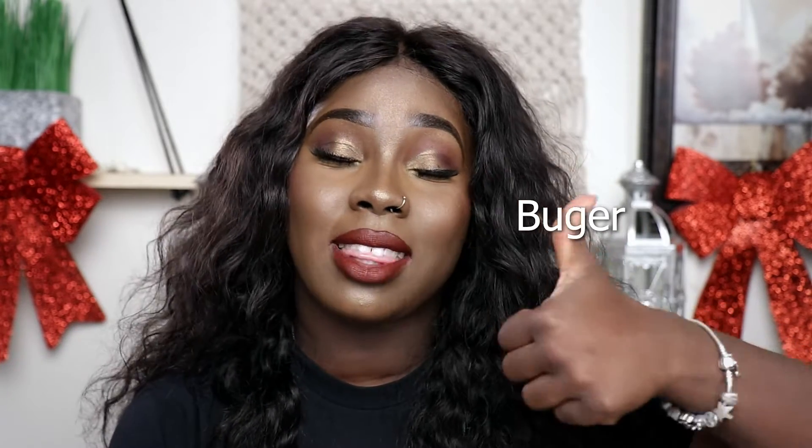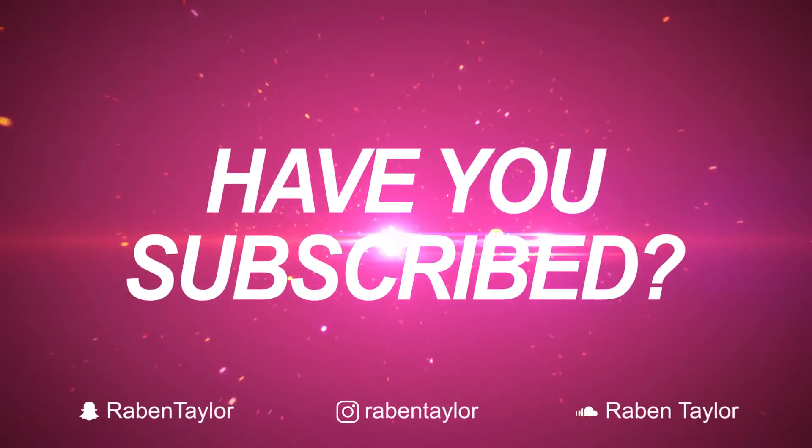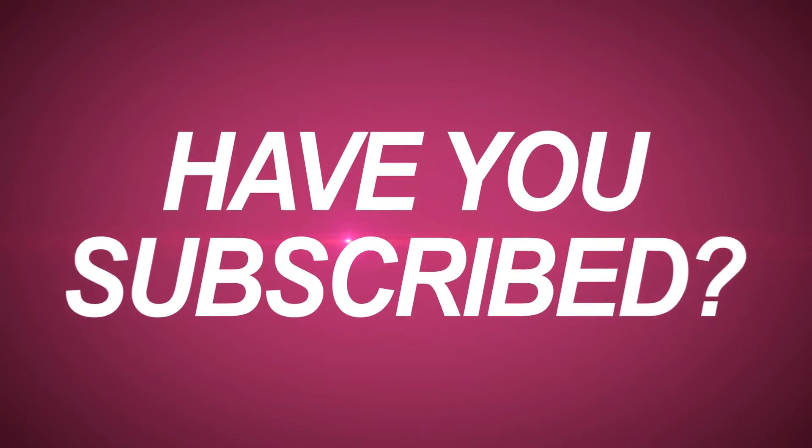That is it for this makeup tutorial! Comment down below your favorite drugstore makeup brand — I've kind of only stuck to Wet n Wild, NYX, L'Oreal, and Maybelline. I don't think I've ever even tried CoverGirl. Make sure you give this video a thumbs up, a hundred likes, and I will surprise you guys on my Instagram. Thank you guys so much for watching this video, and until next time I will talk to you beauties later. Bye!